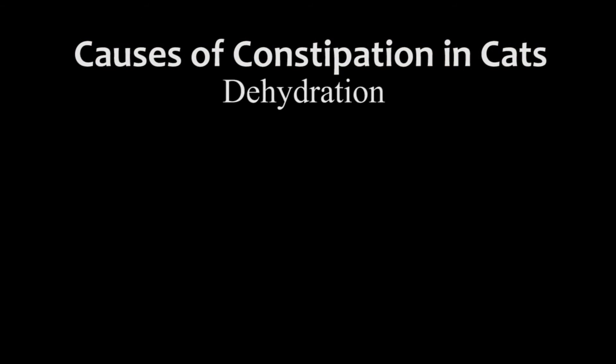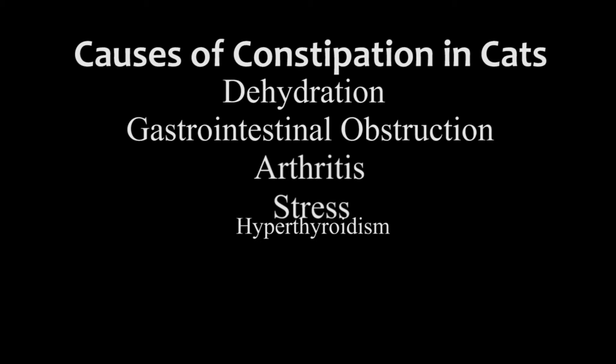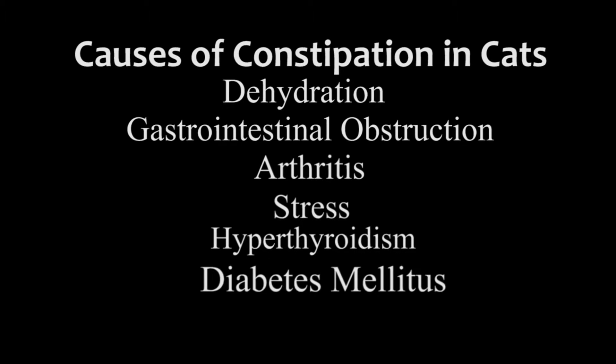Dehydration is the most common cause, in some cases related to kidney disease or the use of diuretic drugs. Other causes include gastrointestinal obstruction, painful defecation due to arthritis, environmental stress such as a multiple cat household or a dirty litter box, and metabolic diseases such as hyperthyroidism, diabetes mellitus, and obesity.